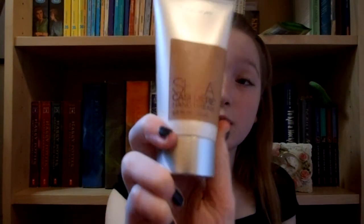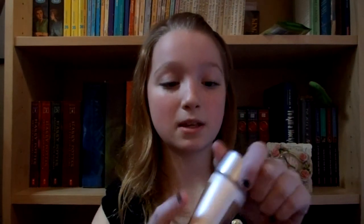The next thing, which is awesome — she only spent $3.92 — okay, oh my gosh, she only spent $3 — is the Shea Cashmere Hand Cream. I don't know if this is full size or not, but it smells like a funfetti cake batter, if you know what that is — just vanilla cake batter. That's what it smells like. It's delicious.